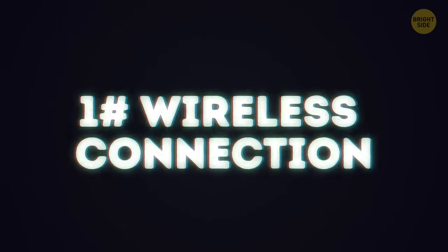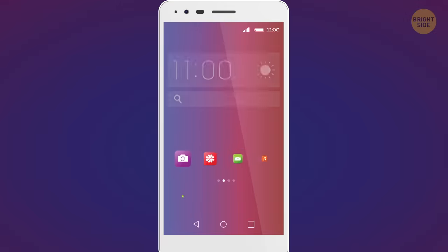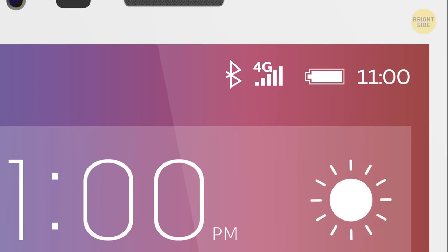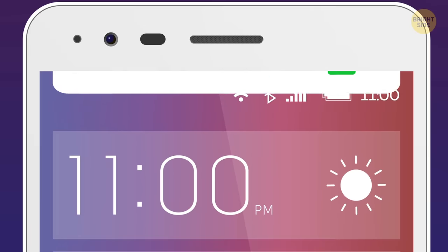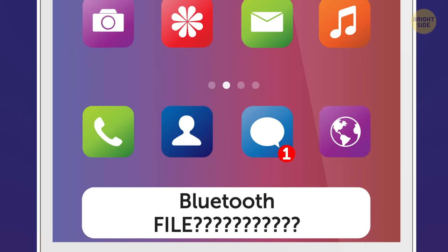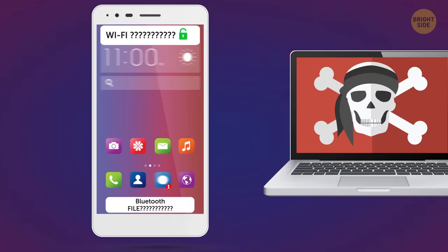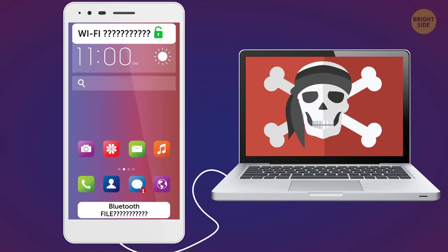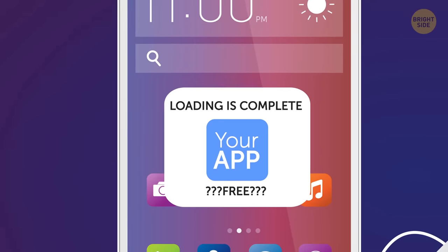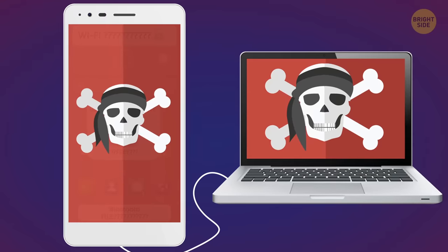1. Wireless connection. Hackers can install malware without your knowledge. It can easily enter your phone through MMS messages, mobile internet, Bluetooth, or WiFi. Found an unknown free WiFi? Received a strange file via Bluetooth? Opened a link in a message from an unknown recipient? Didn't clean your computer from viruses and connected your phone to it? Or downloaded a very awesome and absolutely free app? Congrats — now you're at high risk of being tapped.